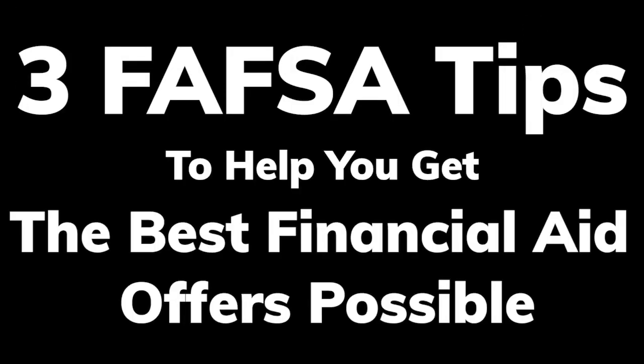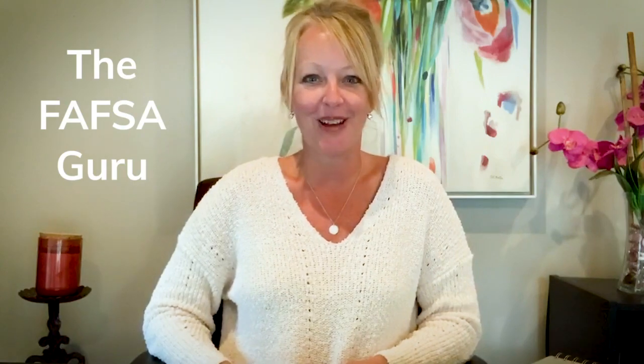Here are three FAFSA tips to help you get the best financial aid offers possible. Hi, I'm Tina Steele, the FAFSA guru.